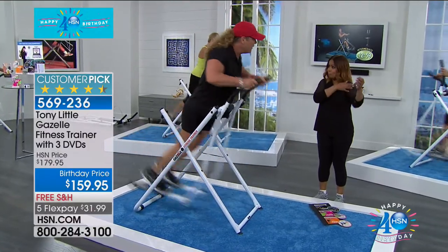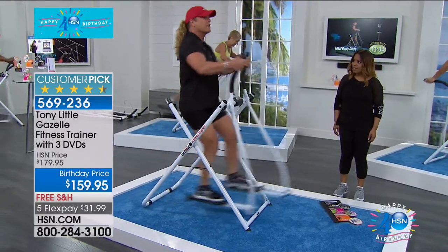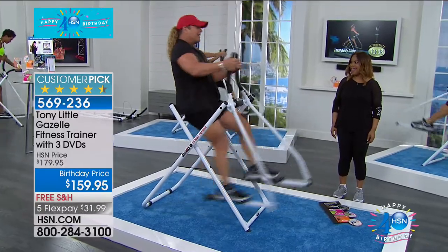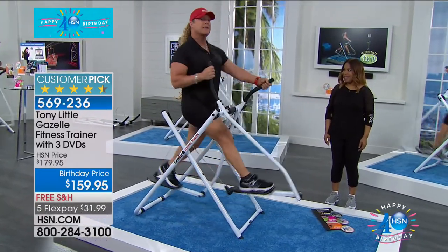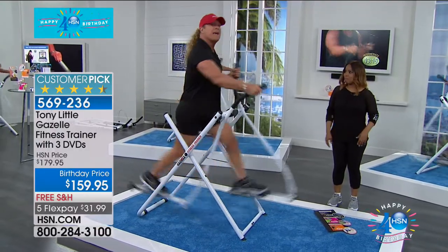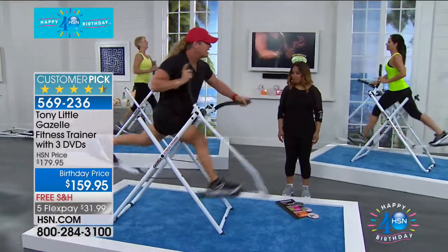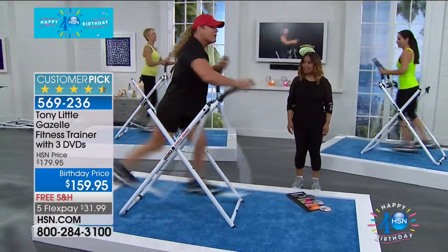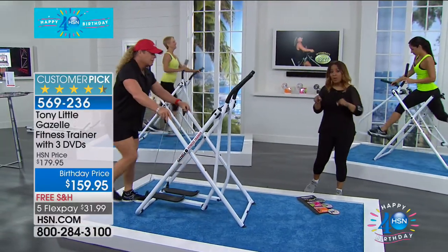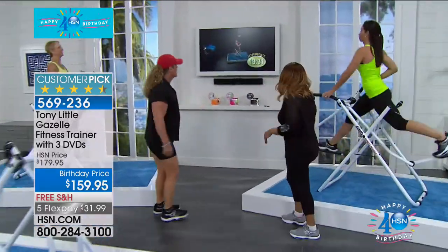If I lean forward I'm working my triceps and my butt. If I lean backwards I'm working my biceps and my legs. You can go to any site online and people love it, but you're never going to get it for this price except during birthday month. It will sell out today — it's only scheduled for one day. Let's take a look at the music. It will make this a no-brainer.